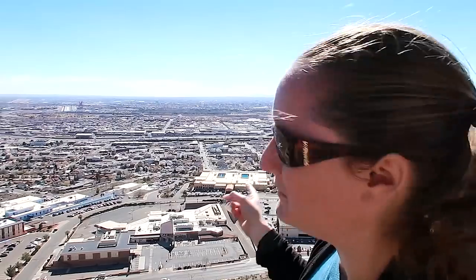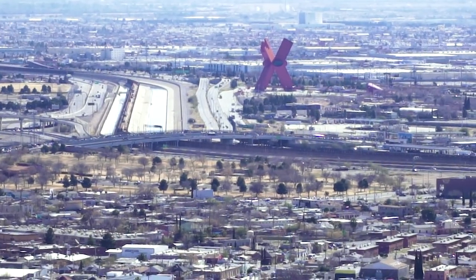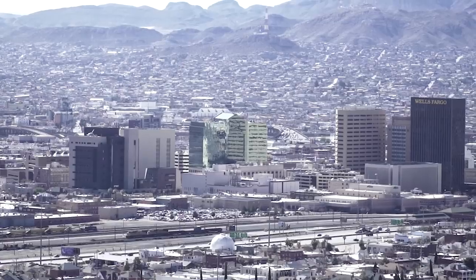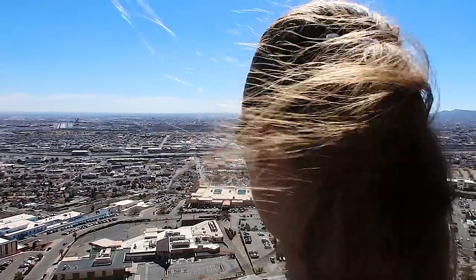So this isn't all El Paso. That red X over there — it's called the X, and it symbolizes the blood spilled from the brutal Juarez drug wars. It's actually on the border in Mexico. The Rio Grande river runs right there, and everything on the other side is actually Mexico.